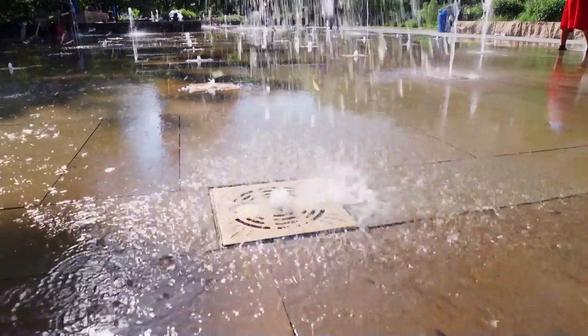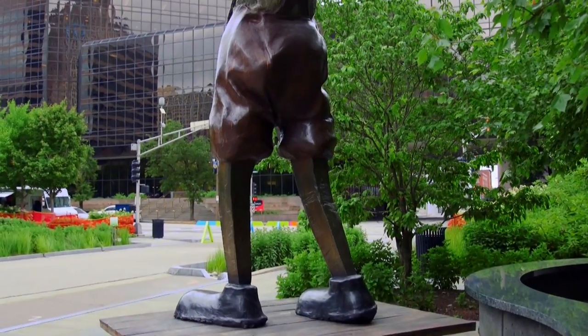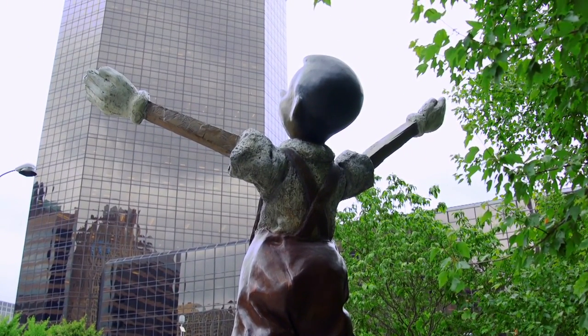City Garden spans the two blocks from 8th Street to 10th Street and from Market to Chestnut. In July 2019, the garden turns 10 years young and three new sculptures have been installed to help celebrate.